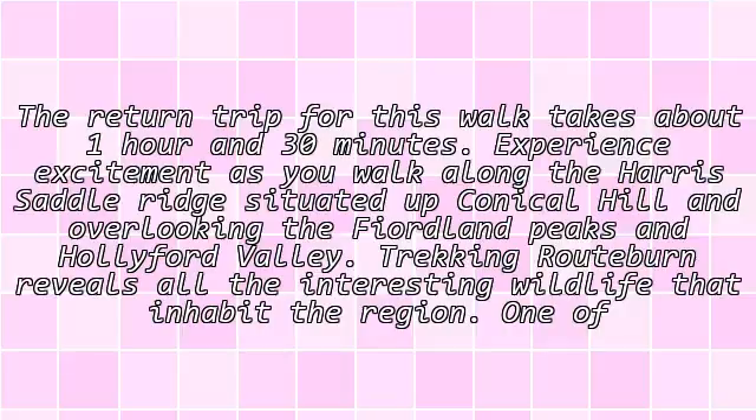Experience excitement as you walk along the Harris Saddle Ridge, situated atop Conical Hill and overlooking the Fiordland Peaks and Hollyford Valley.